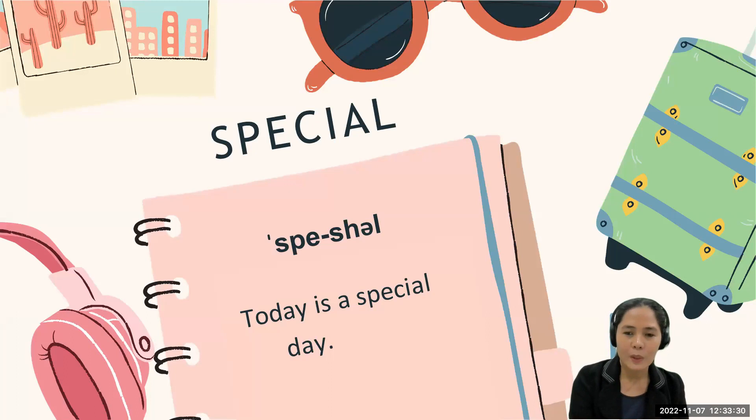Now let's go to the next word: 'special.' Some people would pronounce it as 'special,' but the correct way of pronouncing the word is 'special.' Let's use it in a sentence: 'Today is a special day.' Very good — can you say it again? Special.